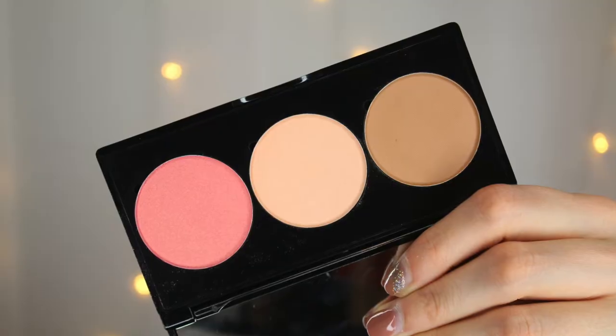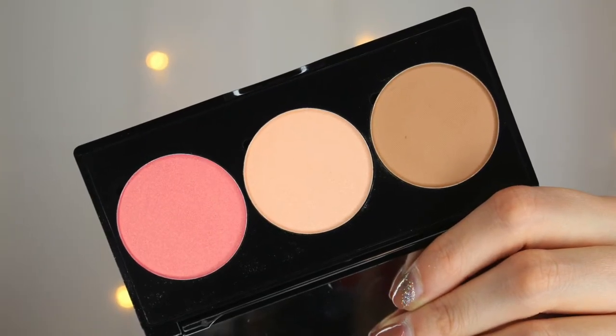We also have the Technic Face Fix, which is a blush, bronze, and highlight trio. It was new when I first received it as PR. It has your blush, your highlight, and a bronzer/contour shade — the contour is quite a cool shade so you could definitely use it as a contour. I'm really excited to try this and I'll definitely be using it in the testing video.